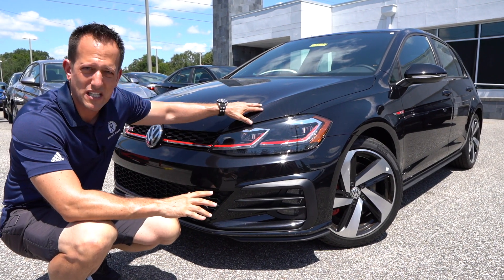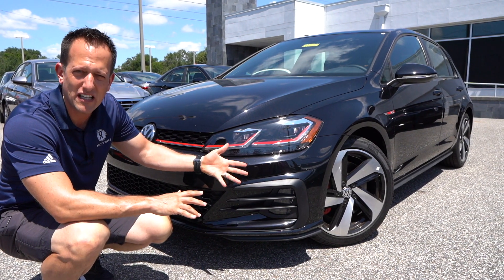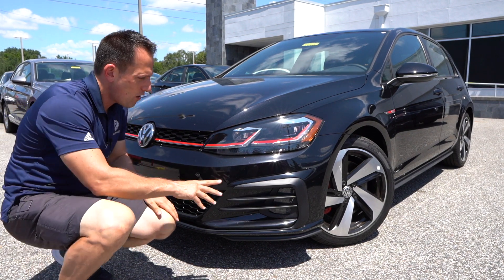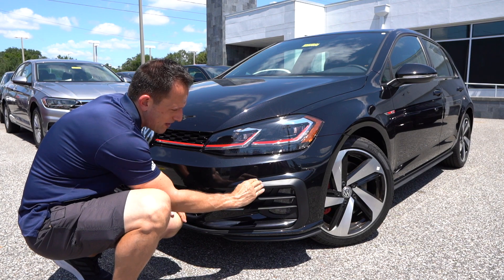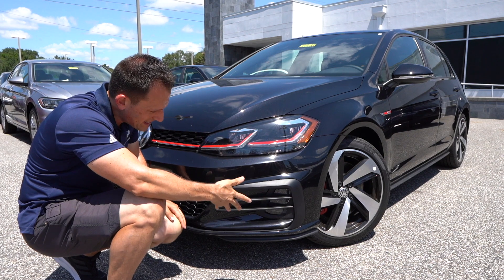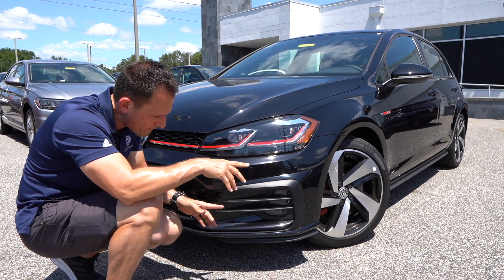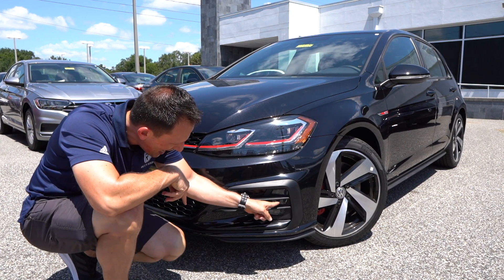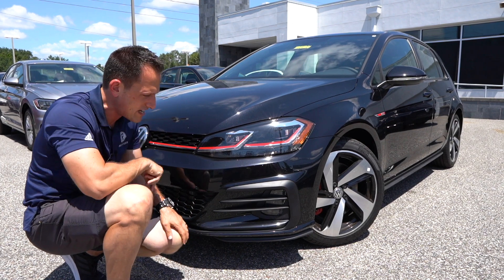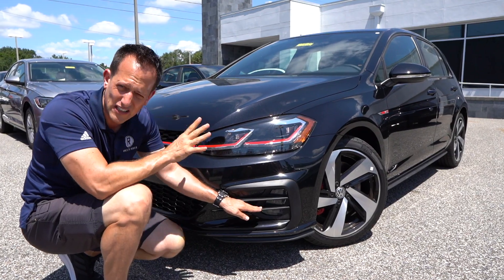It looks really, really great, especially with this metallic black finish — full LED headlights, LED daytime running lamps, and turn signals. Drop down and you have some nice flat black horizontal pieces — two horizontal slots and a flat black extension. They actually house the LED fog lamps in the lower corners. Nice touch. Glad they put the fog lamps in there instead of leaving it blank.